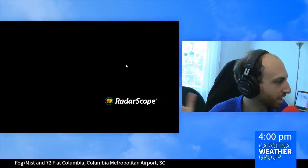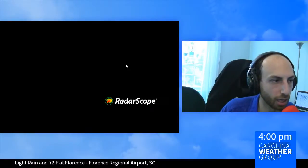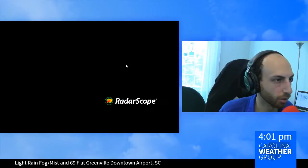Unlike the radar on your phone, which is a mosaic that stitches all of these images together, it's actually faster for us to take the individual radar sites and get the images in real time before they're stitched together.